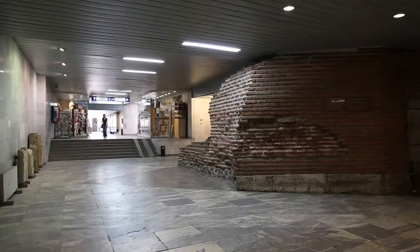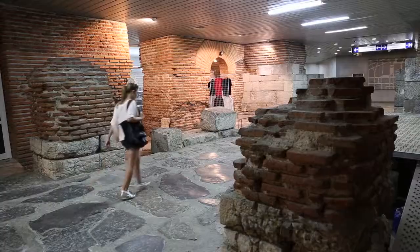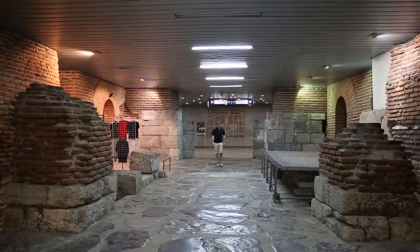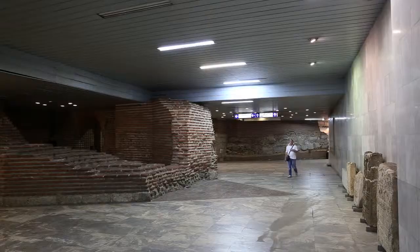I just walked through the eastern gate of ancient Sertika. This is the only gate currently on display — they are restoring the western gate. The gate can be found at the Sertika metro station.